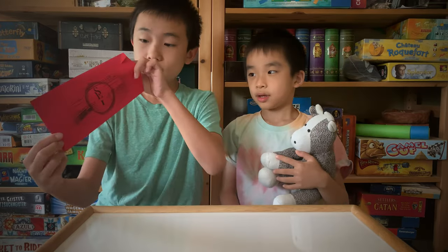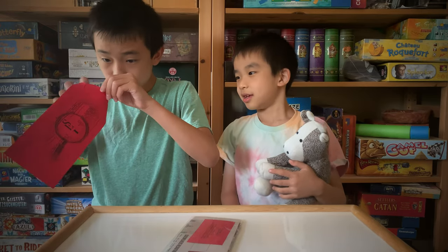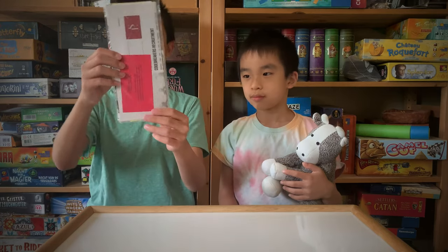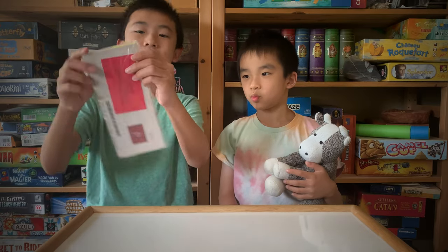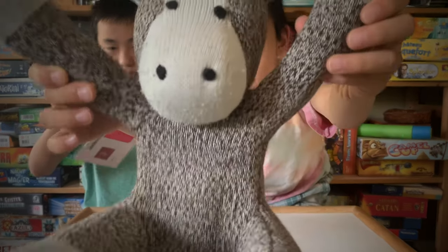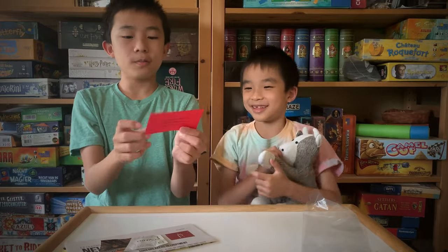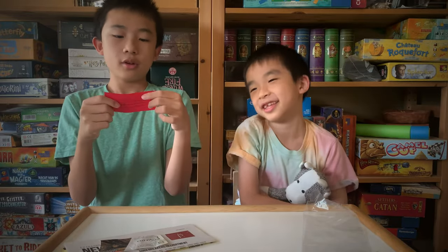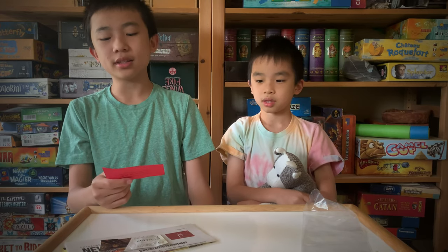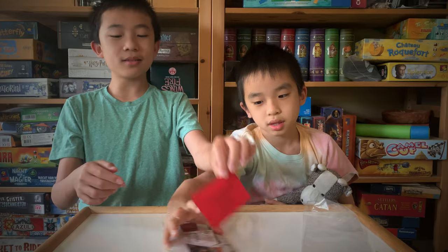And here we go. It's all in this plastic wrapping. So this red card says: 'We've been watching you closely. This collection of unconnected items is your chance. Make sense of it and join us. We are waiting.' That sounds ominous.